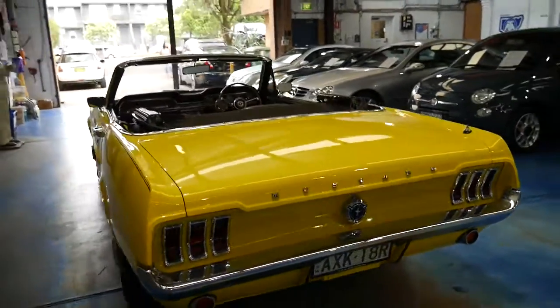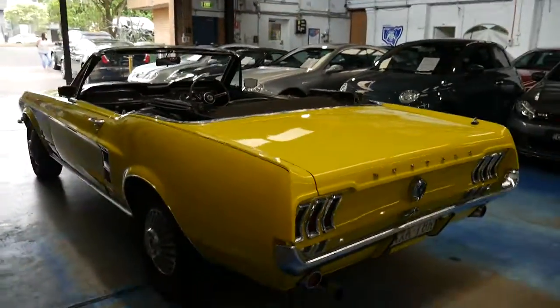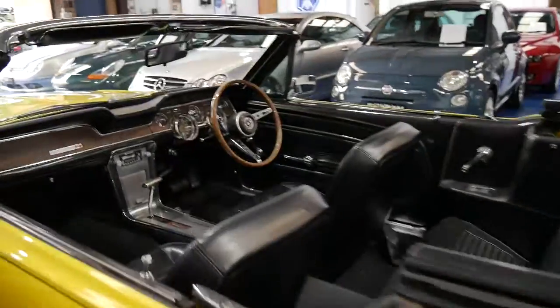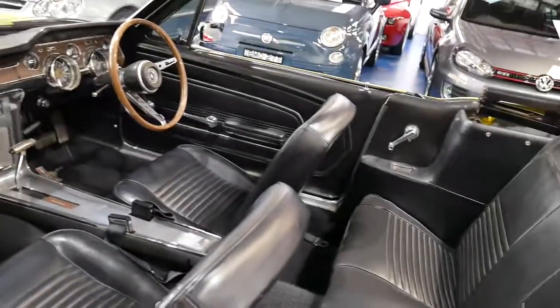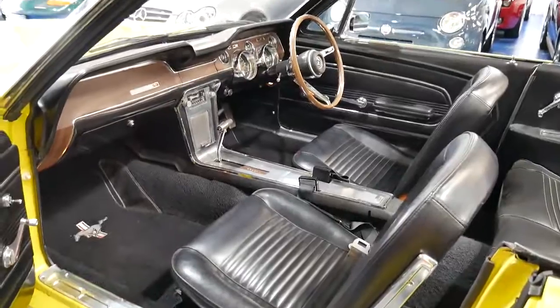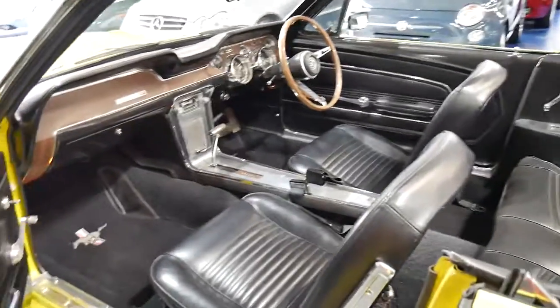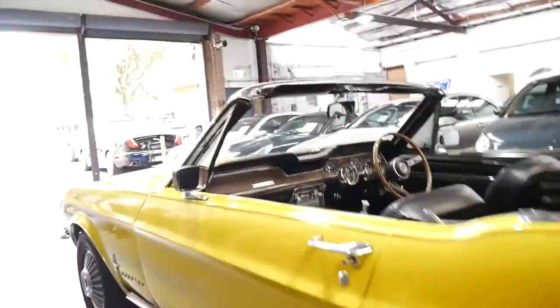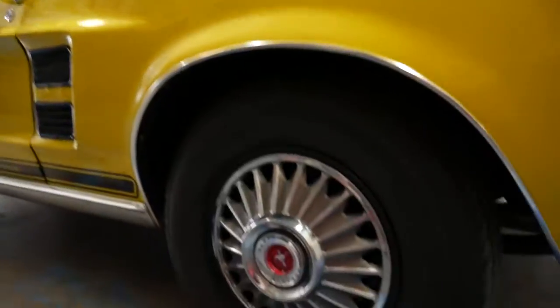It drives absolutely beautifully. For lack of a better description, it's very tight. When you drive it, it just handles beautifully. It doesn't have any squeaks or rattles. It's been very, very well looked after and it's been kept original right down to the original Mustang hubcaps.